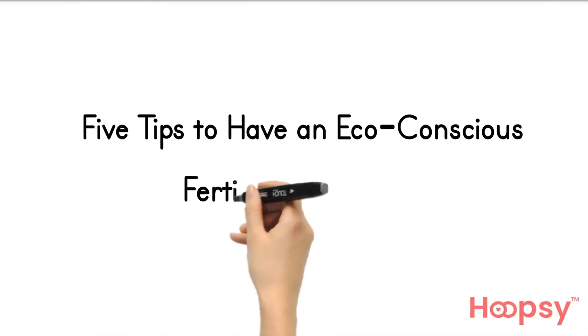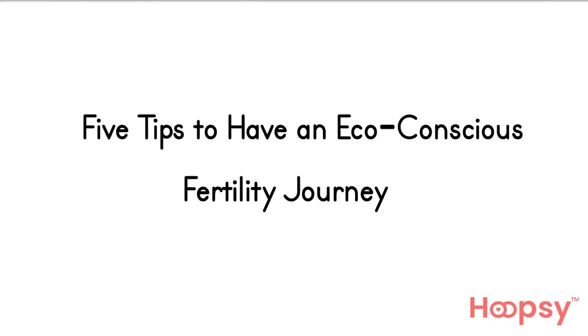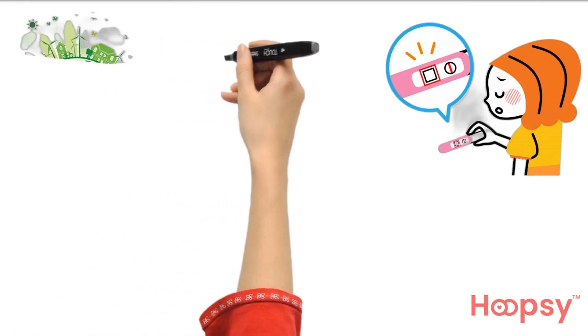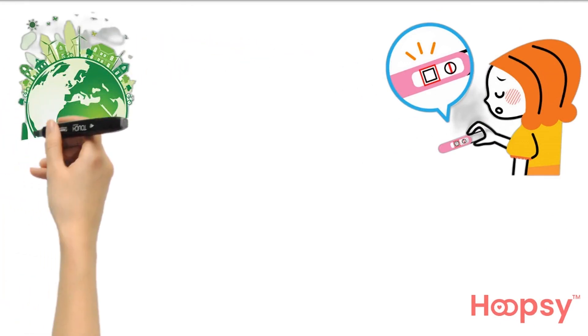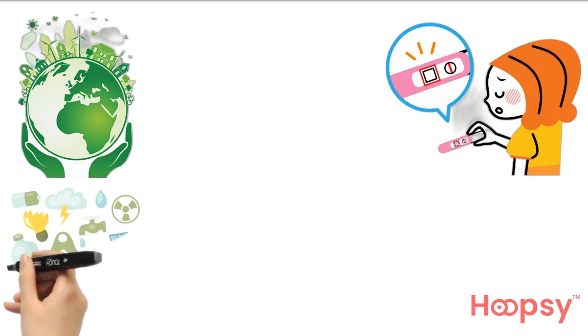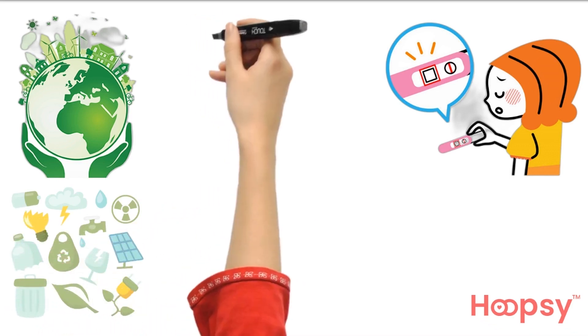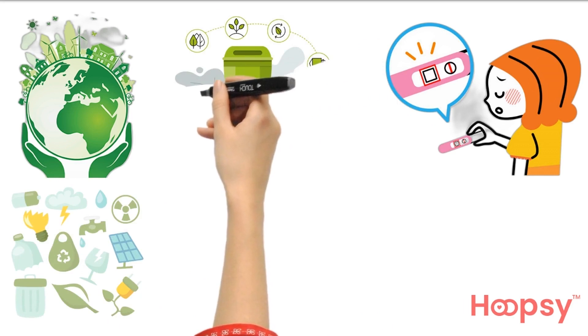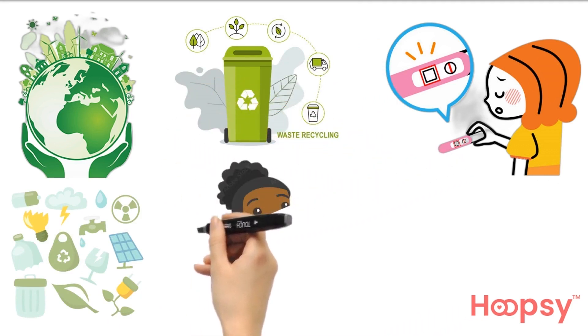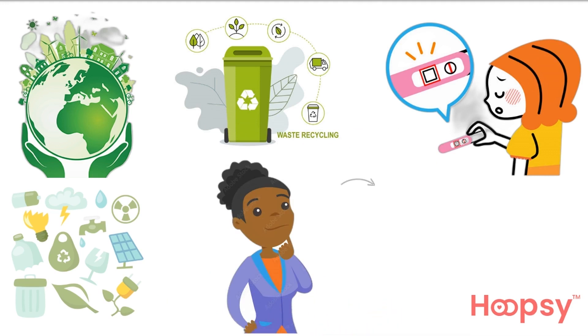Five tips to have an eco-conscious fertility journey. Trying for a baby is tough — you will know that better than anyone. We think a lot about the eco impact of many things we do in everyday life, for example driving cars or taking public transport, waste management, and eco-friendly alternatives. You may not have thought much about the eco impact of your fertility journey, which is totally understandable.